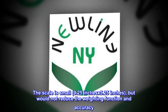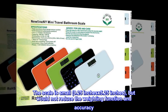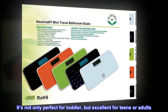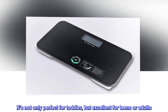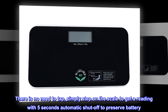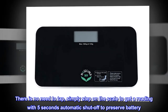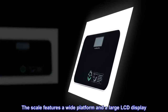The scale is small — 9.25 inches by 5.25 inches — but this does not reduce the weighing function or accuracy. It's not only perfect for toddlers but excellent for teens or adults. This scale comes with the latest auto step-on technology; there is no need to tap — simply step on the scale to get a reading, with five-second automatic shut-off to preserve battery. It features a wide platform and a large LCD display.